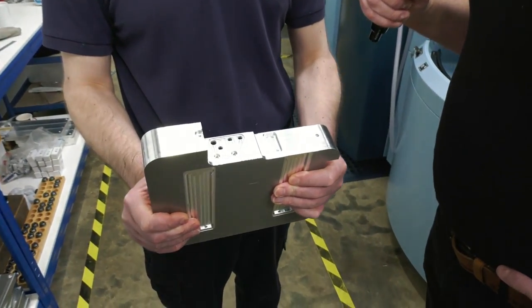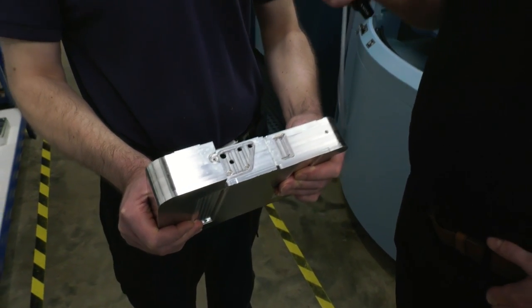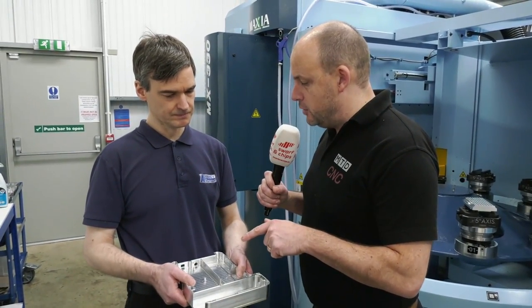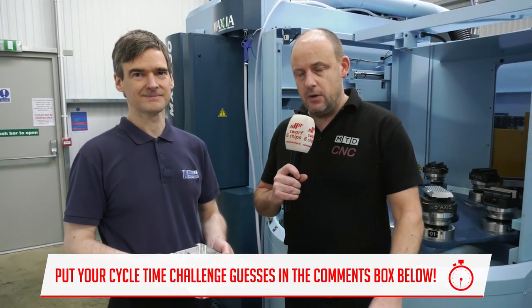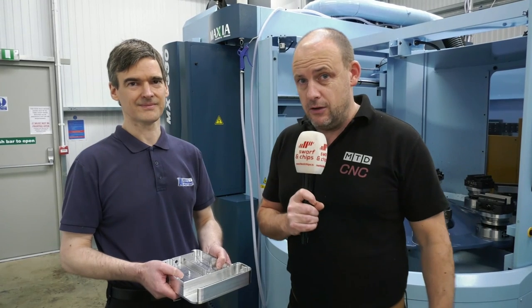There are about 30 tools on this particular job. Five faces are being machined on this part, and the material is a standard 6082 aluminium. So I want to know how long that operation takes to do all five faces. Put your guesses in the comments box below on whatever social channel you're watching this on and we'll reveal the answer next week. Thank you very much, Christian.